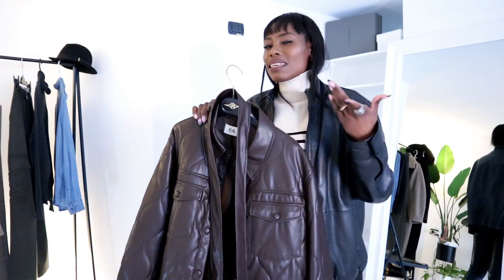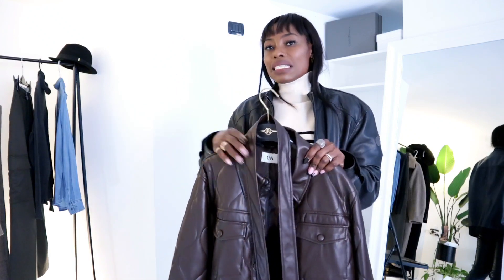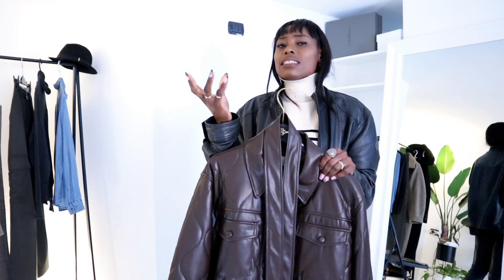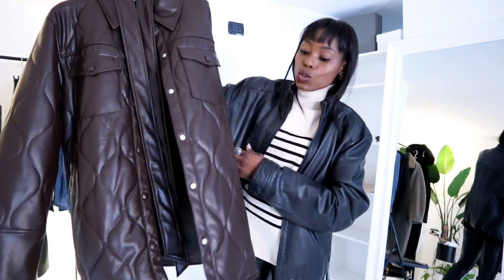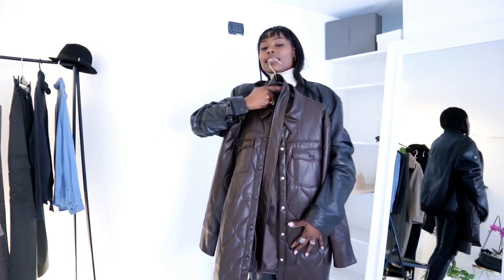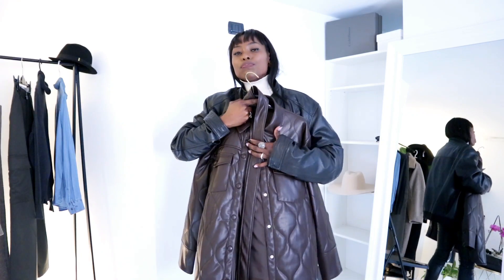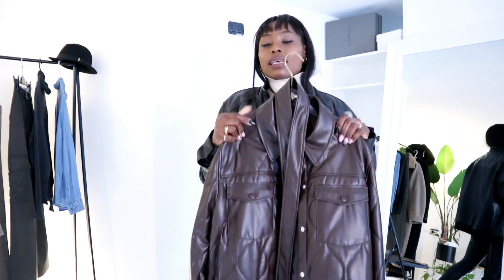I don't usually shop at C&A because of sizing and quality concerns, but once in a while you find really nice items at an affordable price. This jacket has two side pockets, a front pocket, and a nice belt. I love the length — it's perfect for everyday life, great with leggings. You can use the belt or leave it open. This is definitely something I'll wear over and over again.